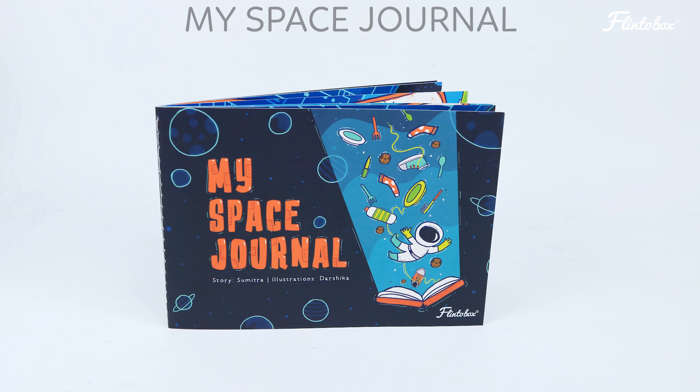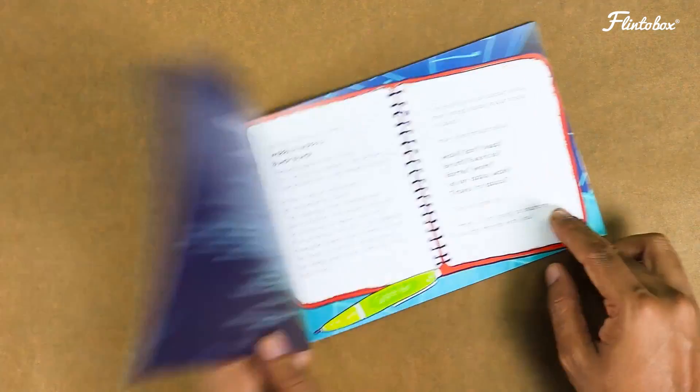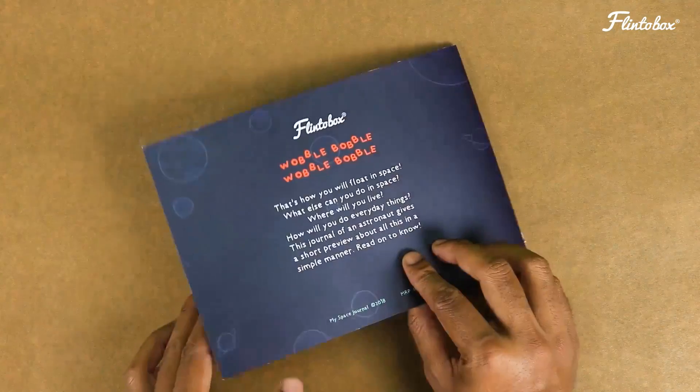The box also comes with a book which is a journal of an astronaut, talking about life in space, especially in the ISS. This box is filled with highly engaging and informative activities about space, so go get yours.